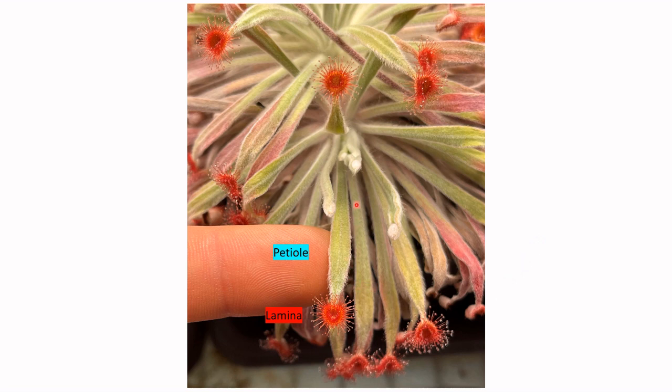Petiolaris just references the particularly long and pronounced petioles of Drosera petiolaris, a trait that is reflected throughout Section Lassus Fa mostly. This plant is actually a Drosera ordensis, but I thought it was a good demonstration of petiole and lamina on this complex. The petiole is just the leaf stalk and the lamina is the leaf blade. In Petiolaris Drosera, the lamina are exclusively the carnivorous portion of the leaf. The petiole does not aid in trapping or digestion whatsoever.